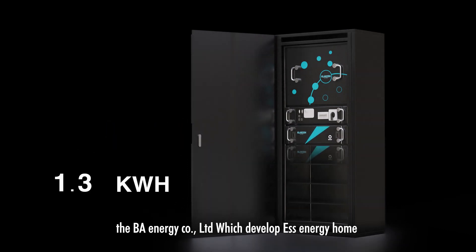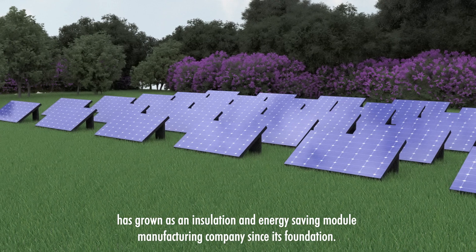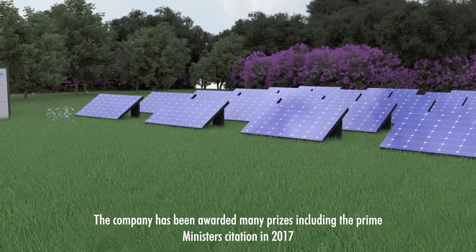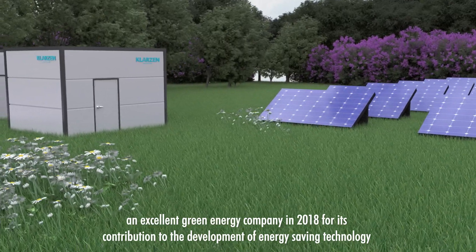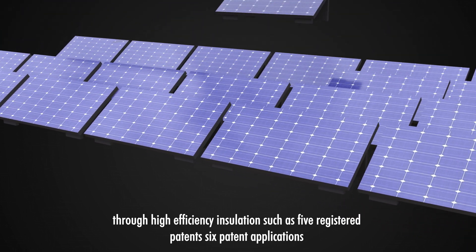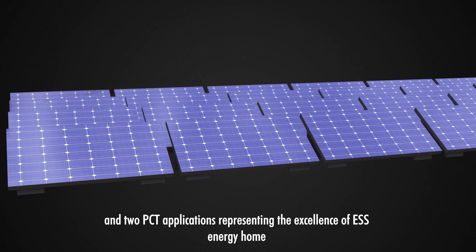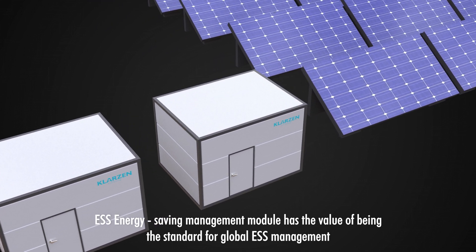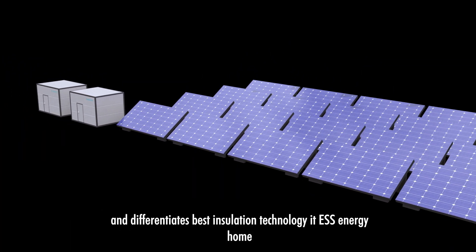The BA Energy Company Limited, which developed ESS Energy Home, has grown as an insulation and energy-saving module manufacturing company since its foundation. The company has been awarded many prizes, including the Prime Minister Citation in 2017 and Excellent Green Energy Company in 2018, for its contribution to the development of energy-saving technology through high-efficiency insulation, such as five registered patents, six patent applications, and two PCT applications, representing the excellence of ESS Energy Home. ESS Energy Saving Management Module has the value of being the standard for global ESS management and differentiated best insulation technology. It is ESS Energy Home.